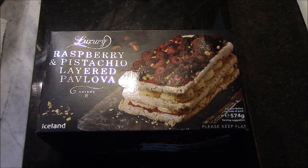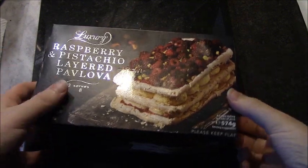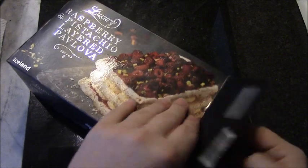Iceland Luxury Raspberry and Pistachio Layered Pavlova. This is a serving suggestion apparently. So let's see what it's like inside. Is it going to be as good as the picture? It's frozen and you have to let it defrost for three and a half hours.